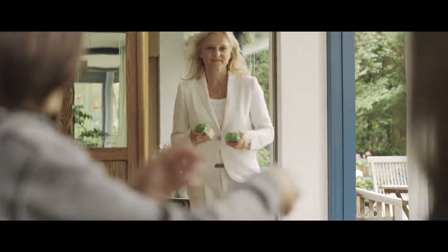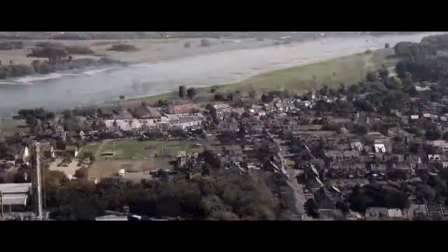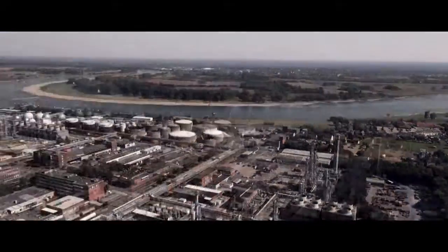With five businesses and 18 plants, we are the biggest site in the INEOS group. We make a big difference to modern life with the products we're producing here at the Cologne site. Our site is as big as Monaco.